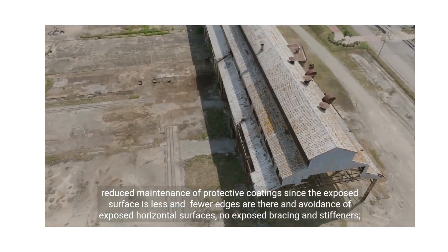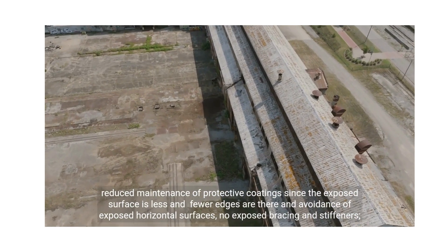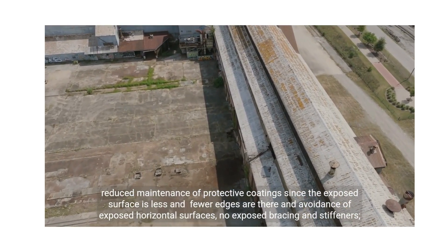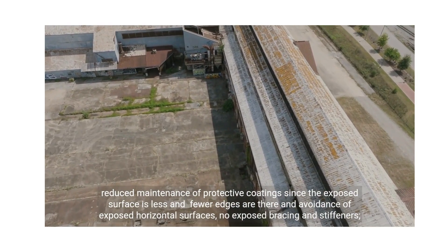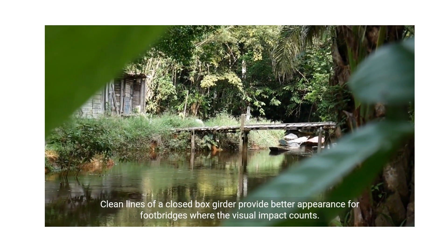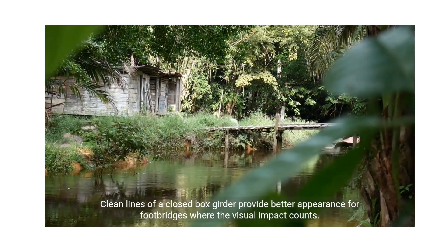Reduced maintenance of protective coatings since the exposed surface is less and fewer edges are there, with avoidance of exposed horizontal surfaces; no exposed bracing and stiffeners; clean lines of a closed box girder provide better appearance for footbridges where the visual impact counts.